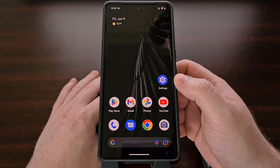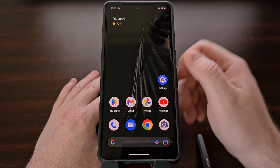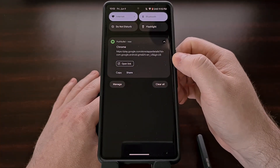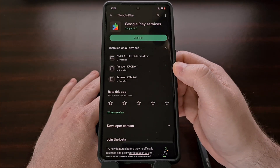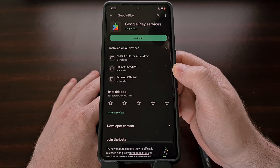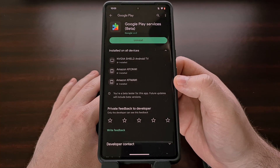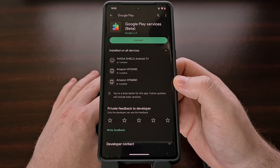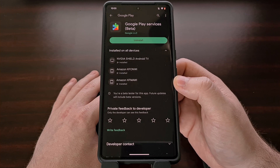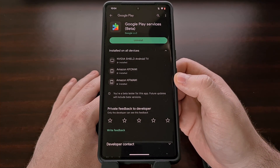Next we're going to check and see if there is an update for the Google Play Services application. This is done by visiting the Play Store page for that specific app, which I'll be linking to in the video description below, and then tapping the update button if you see it. However, if your device is not ready to be updated then you will not see the update button, just as I am not seeing it right here.